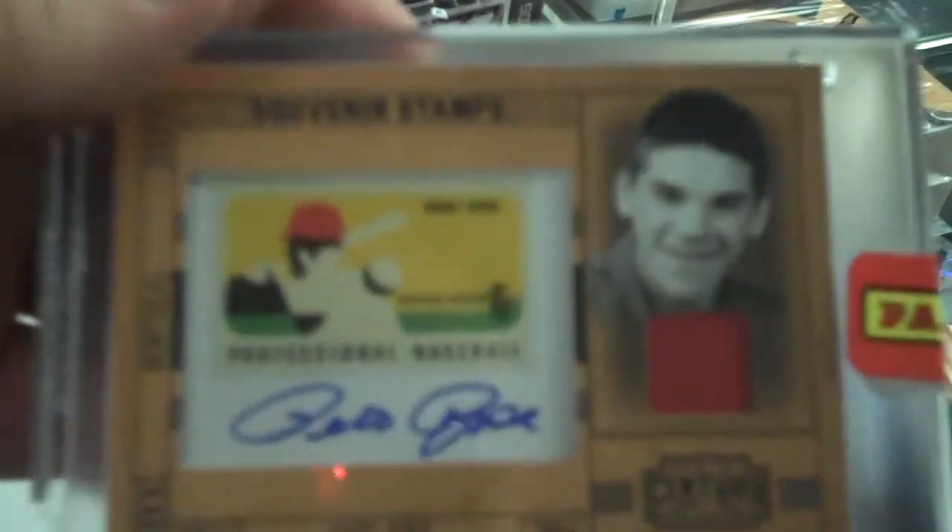Pete Rose Autograph Jersey. Pete Rose Autograph Jersey. Number 6 of 25.